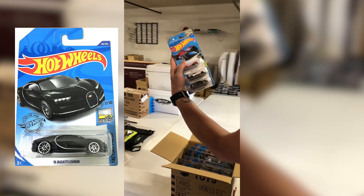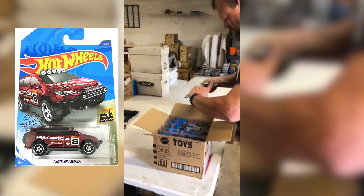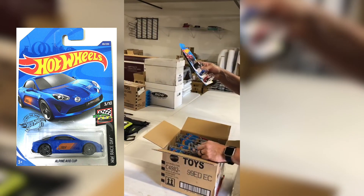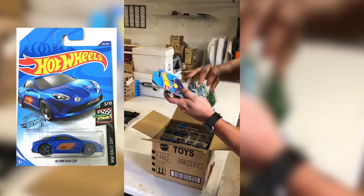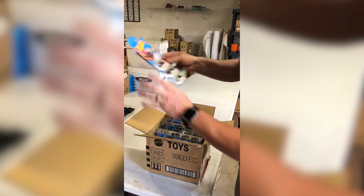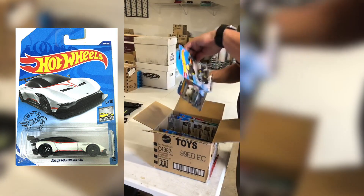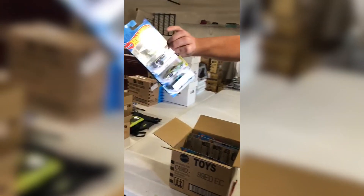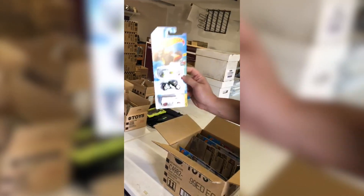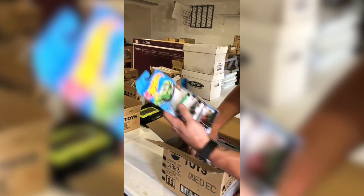There is the black Bugatti that everybody's going to be crazy about. A bunch of repeats with another Alpine, a Deora, another Mustang, Cloak & Dagger — nothing new for this year. New Aston Martin with some repeats. More Volvos, Darts, Jeeps that are old. A bunch of repeats in the last case.